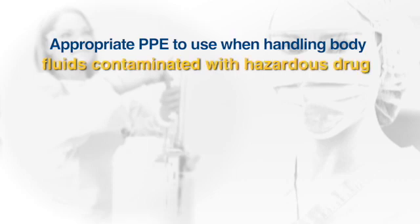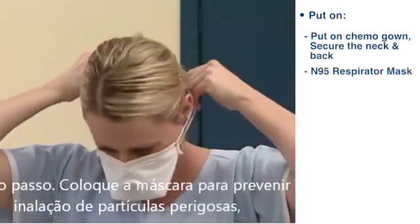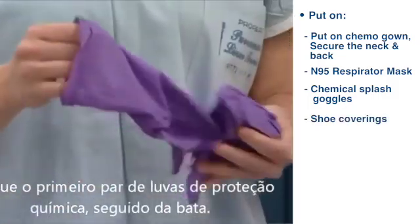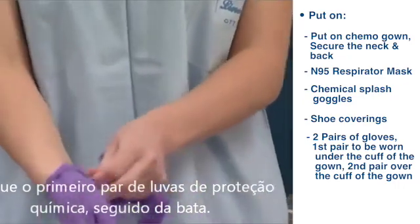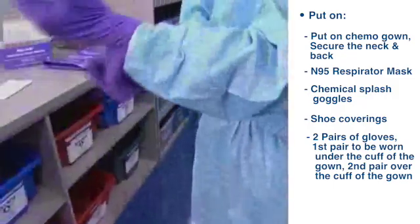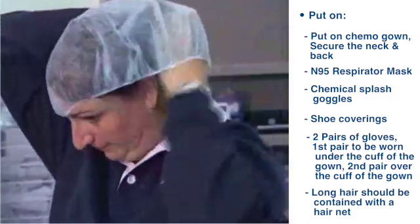Appropriate PPE to use when handling body fluids contaminated with hazardous drugs: you're going to don your protective chemo gown, respirator mask, goggles, shoe covers, and two sets of gloves — making sure the first pair is under the elastic cuff of your chemo gown and the second pair is over the cuffs. If you have long hair, it should be contained with a hairnet so it can't dangle into the spill. You won't need PPE unless you plan to come into contact with body fluids; you don't need them for routine patient care activities — no need for overkill.